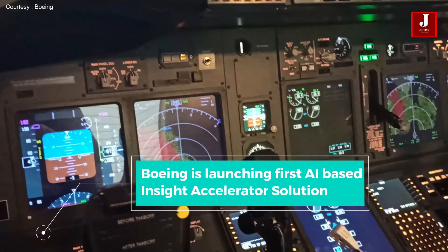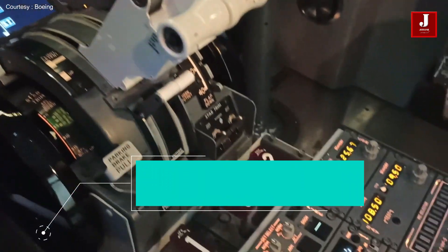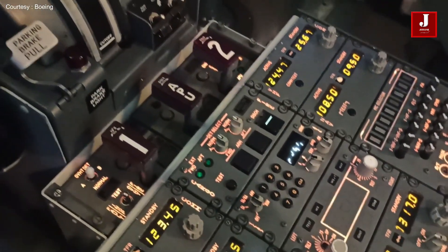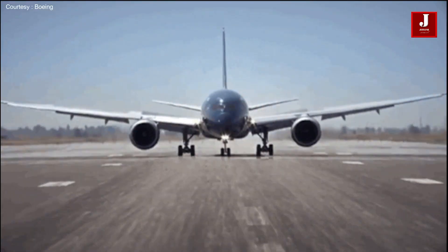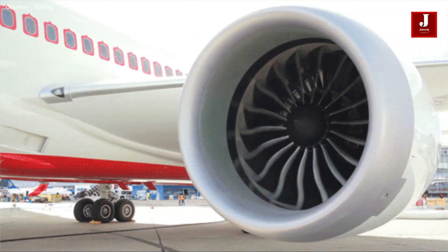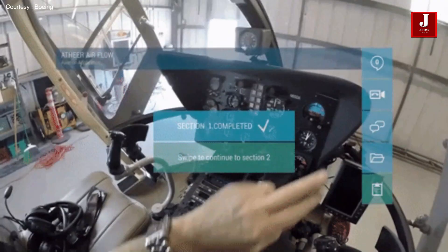Boeing is introducing an InSight Accelerator powered by artificial intelligence for its 737 and 787 airplanes. This is a brand-new cloud-based digital solution that uses artificial intelligence to run efficiently and prevent very disruptive service outages.